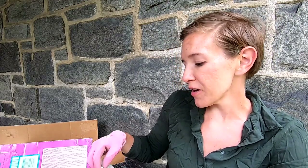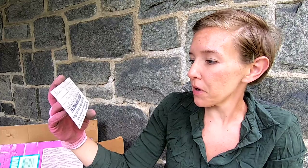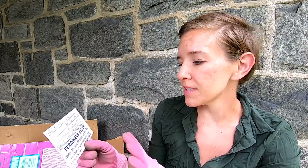Then we have this piece which I really like and I'm going to keep — Ferdinand Keller, Foreign and Domestic Antiques and Bric-a-Brac, from Philadelphia, Pennsylvania. And this was sent to someone in Washington D.C. It does not have a date on it though. Plain, simple, sophisticated advertising for Foreign and Domestic Antiques and Bric-a-Brac.